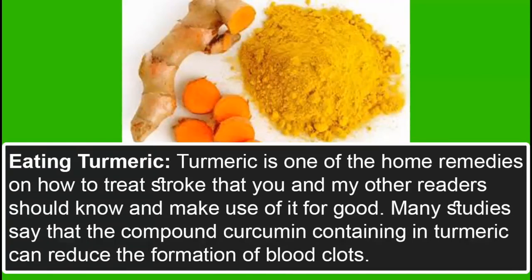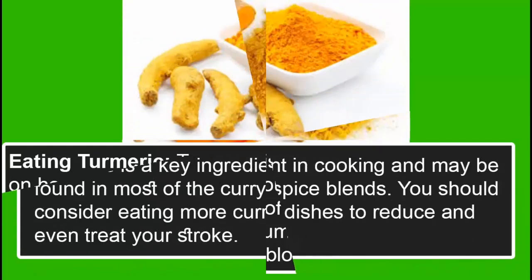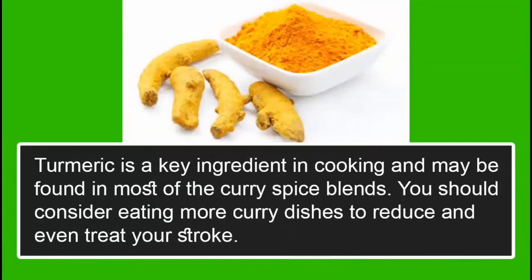Eating Turmeric. Turmeric is one of the home remedies on how to treat stroke that you should know and make use of. Many studies say that the compound curcumin contained in turmeric can reduce the formation of blood clots. Turmeric is a key ingredient in cooking and may be found in most curry spice blends. You should consider eating more curry dishes to reduce and even treat your stroke.